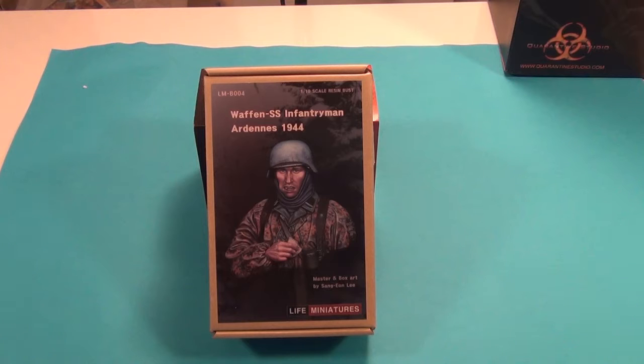G'day guys. I thought I'd just show you a couple of busts today. I'm sure some of you guys will get pretty excited about that, especially the teenage boys. This is some of the one-ninth scale busts I've picked up over my time, and I just thought I'd show you this one to start off with.